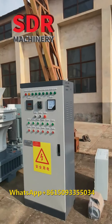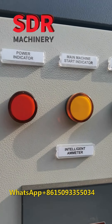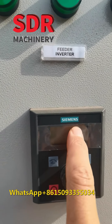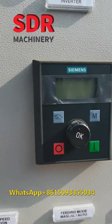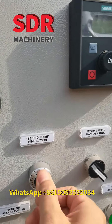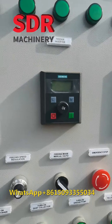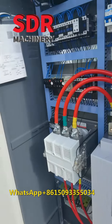The control panel. This is the inverter. Feeding speed is stable and adjustable — accelerate and slow down. Soft start.